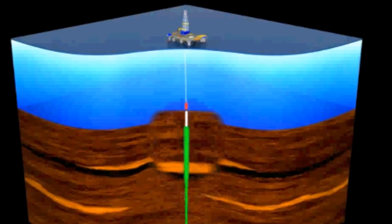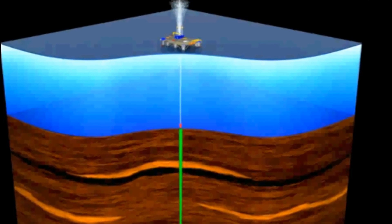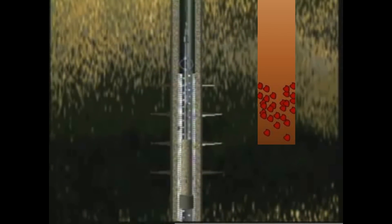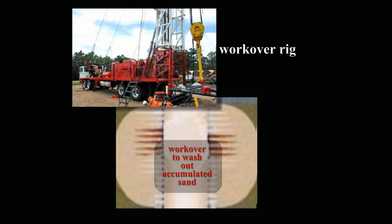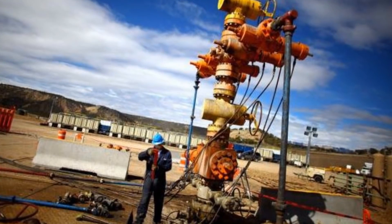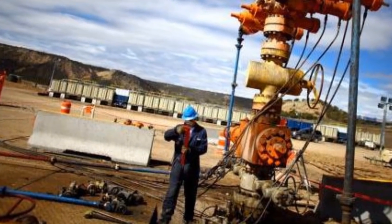A failure of this fitting can cause a dangerous blowout. Where the possibility of sand accumulation is a continual problem, the tubing and surface equipment must be cleaned regularly. For example, when sand settles out of the oil and gas and bridges over the well's tubing, it can completely plug off production. To deal with this accumulation, it may be necessary to work over the well to wash out this accumulated sand. Finally, accumulated sand can also drop out of suspension at the surface and accumulate in surface equipment such as separators.